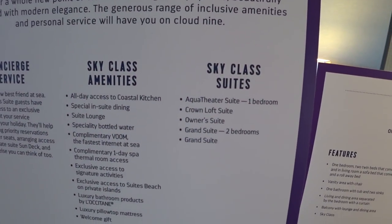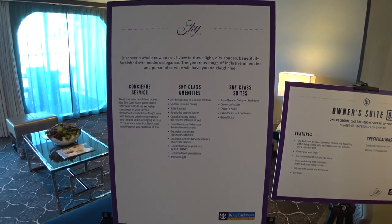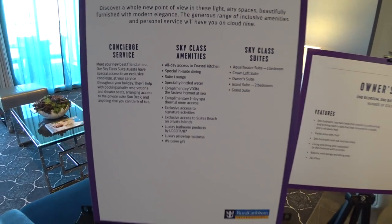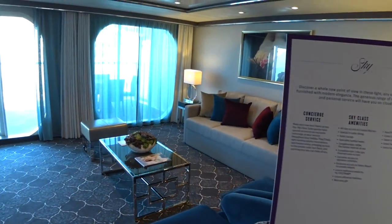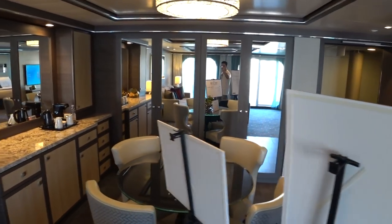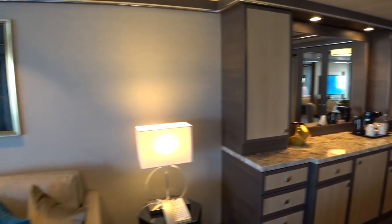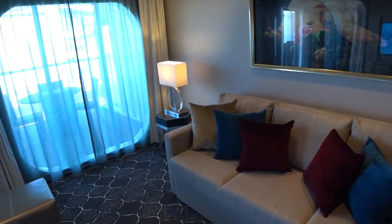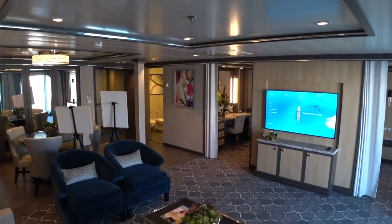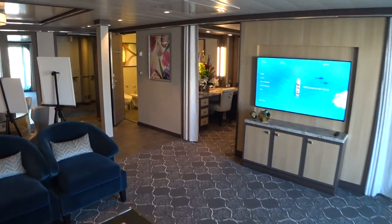This is a sky class accommodation, so you get the sky class amenities as shown here on Royal Caribbean, including complimentary Wi-Fi, which is excellent on board — it's high speed. You can see here we have a nice dining room table for four and a coffee maker set up.